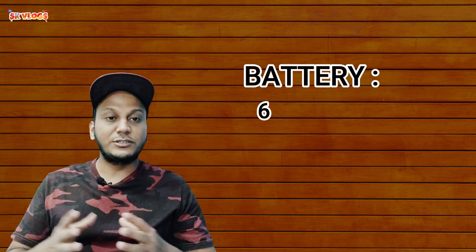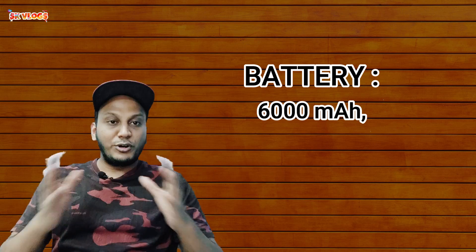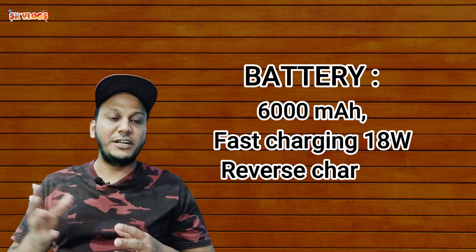Now let's talk about the battery. It has a 6000 mAh battery, which makes this phone very good for its low budget. It also has 18W fast charging support and reverse charging support, meaning you can charge another device from this phone.